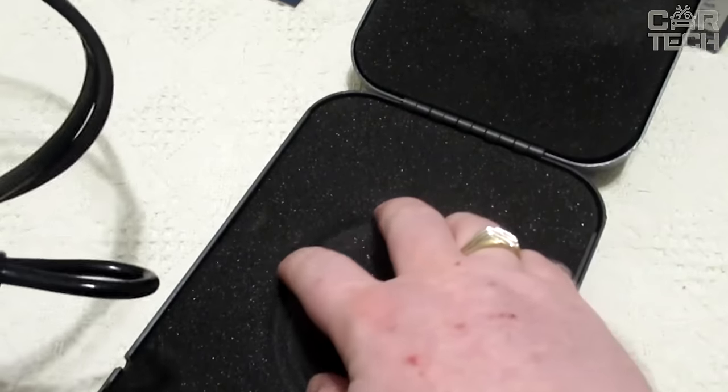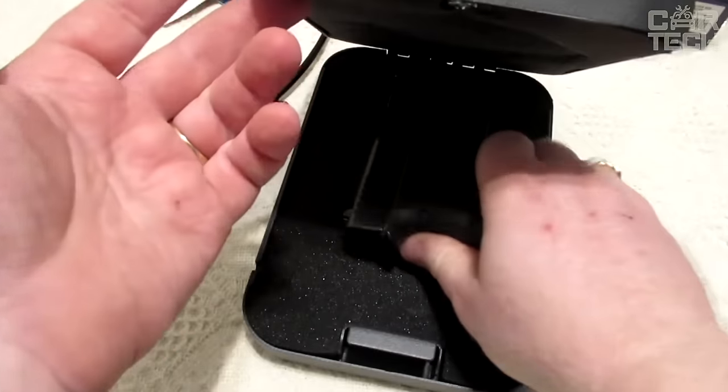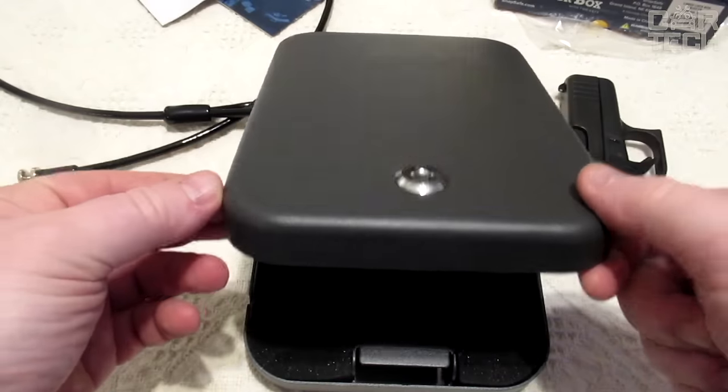The inner part is made of foam material which will keep fragile things intact. In short, these safes are suitable for storing weapons, documents, money, and valuables.